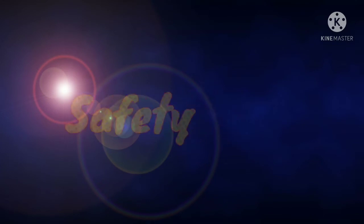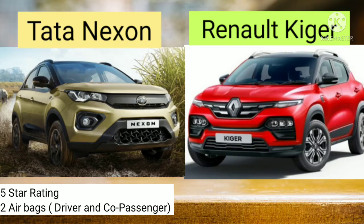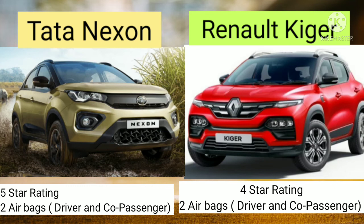Let's compare the safety rating. The safety rating of Tata Nexon is 5 stars, and it has 2 airbags — one for the driver and another for the co-passenger. In case of Renault Kiger it is a 4-star rating.